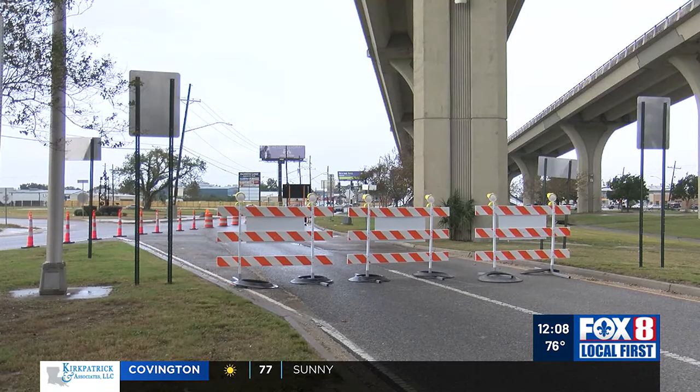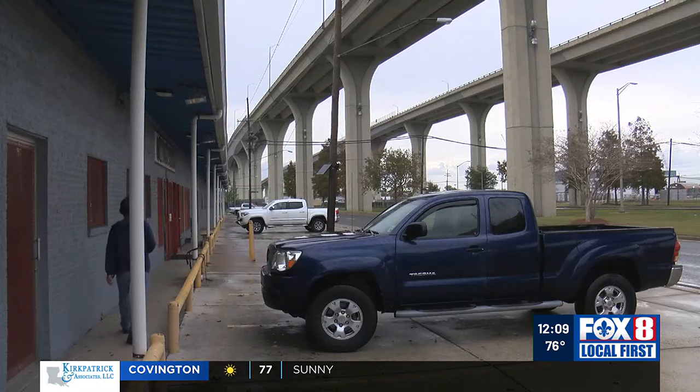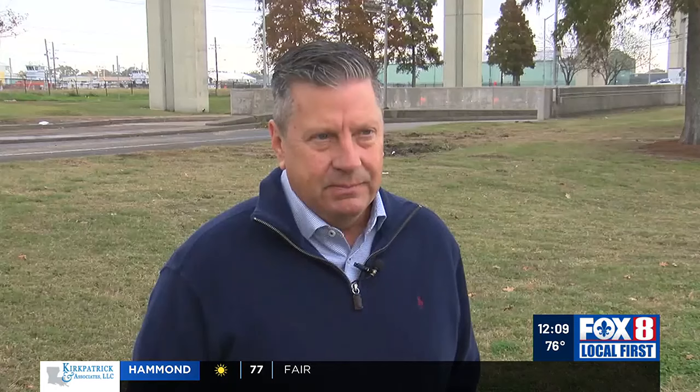State Representative Pat Connick says the project is being partially paid for with money from the Crescent City Connection tolls, and says that's why it's important to keep that money here in the West Bank. "We paid above and beyond our taxes, our gas tax, so give us back what we put in."